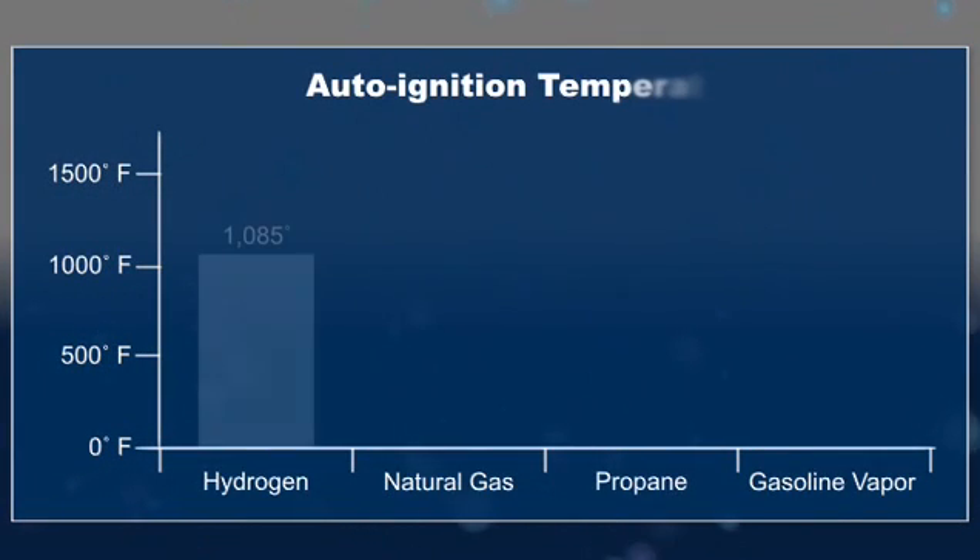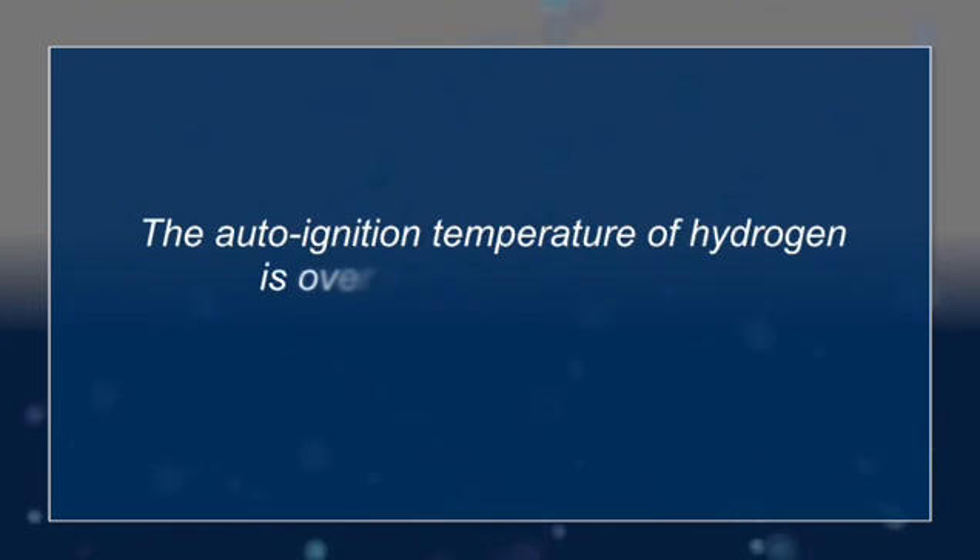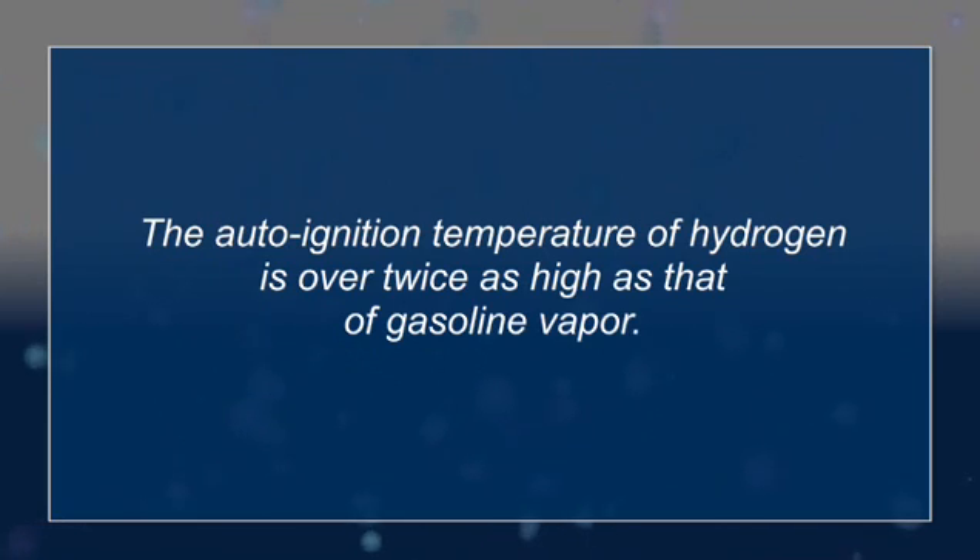Hydrogen gas under ambient conditions will rise and rapidly disperse in an open environment. Another fuel characteristic of interest to members of the first responder community is auto-ignition temperature. This is the lowest temperature at which a substance will spontaneously ignite in a normal atmosphere without an external source of ignition, such as a flame or spark. Hydrogen, propane, and natural gas have similar auto-ignition temperatures, and all three have auto-ignition temperatures that are at least twice as high as that of gasoline vapor.